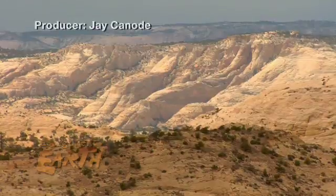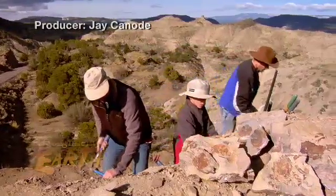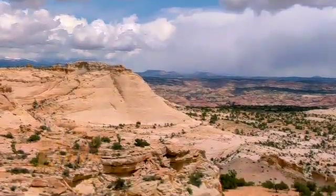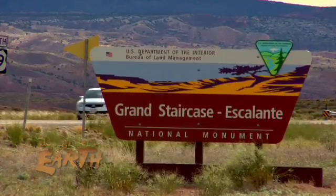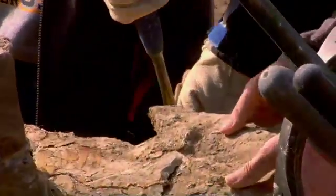In the rugged canyons of America's last frontier, modern explorers search for signs of ancient history. Covering nearly 2 million acres of southern Utah and northern Arizona, Grand Staircase Escalante National Monument is attracting attention. Recent discoveries here date back 80 million years.